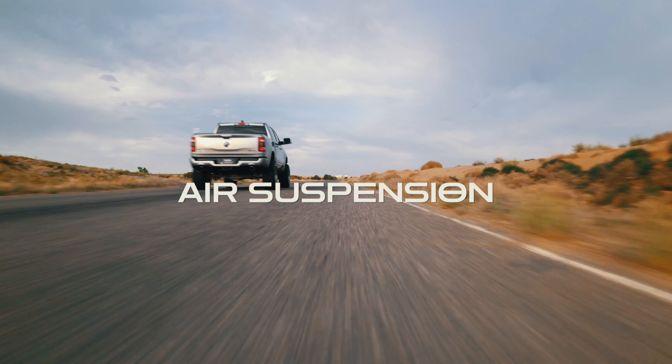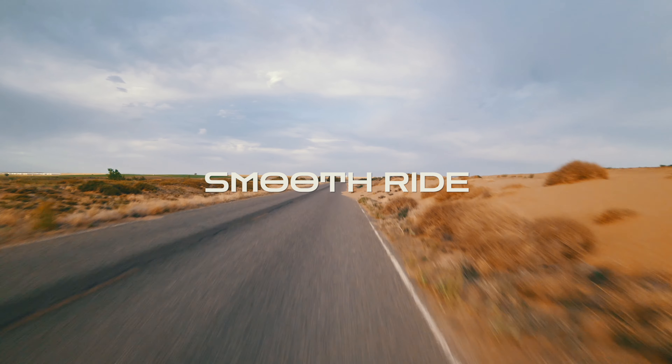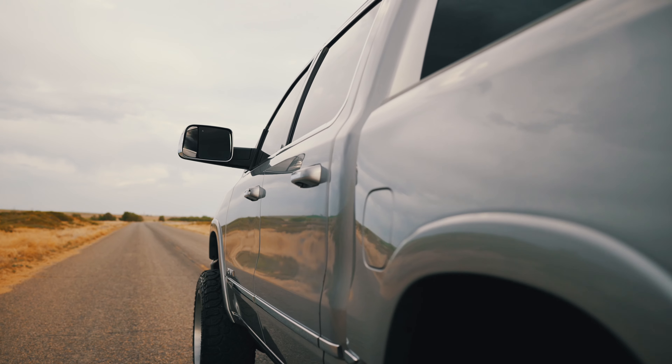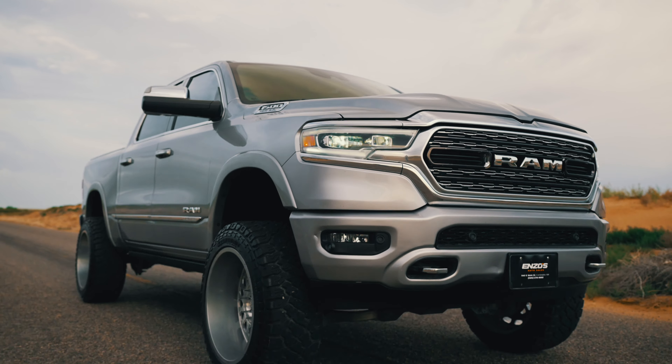And with air suspension, enjoy a smooth ride no matter the road ahead. Visit Enzo's Auto Sales today and drive away in the 2019 Ram 1500 Crew Cab.